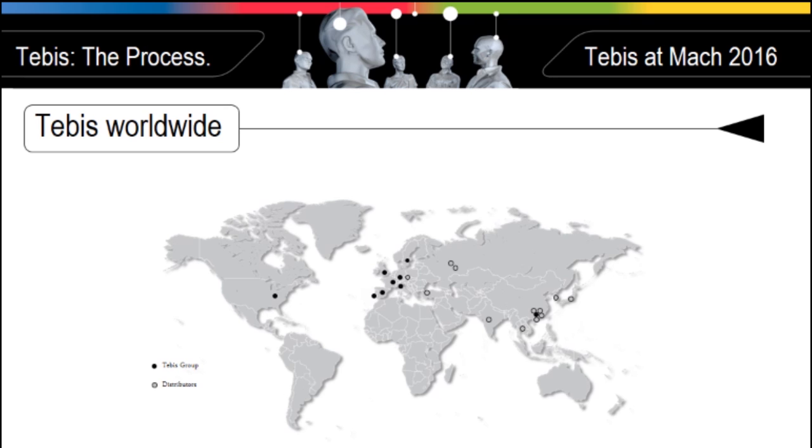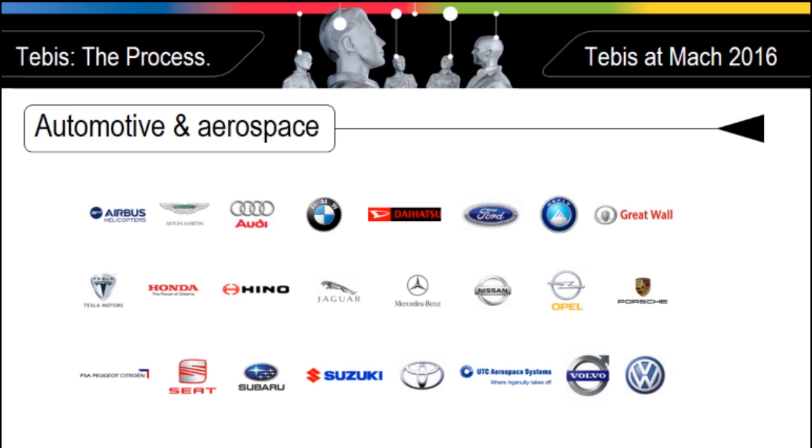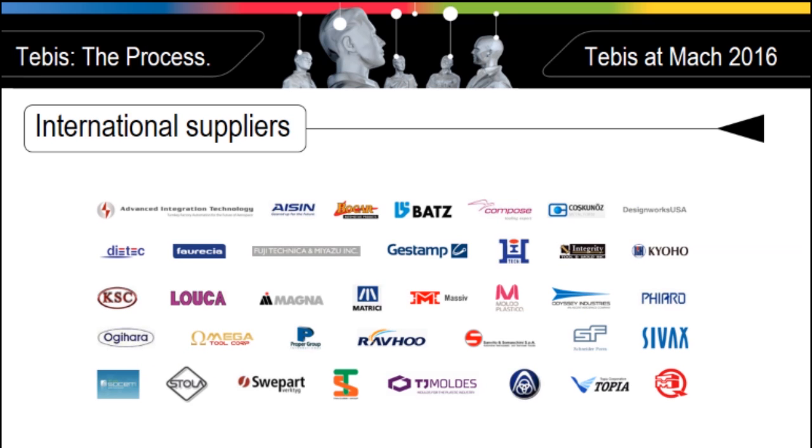Today, with a team of more than 300 employees worldwide, we are serving 2,000 customers with more than 8,000 Tebis CAD CAM installations. In the UK, we are operating our own subsidiary based in the Coventry Techno Centre.